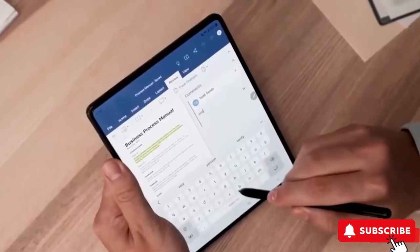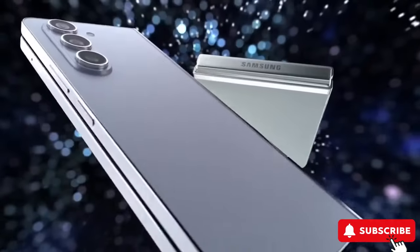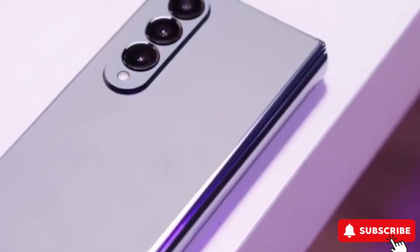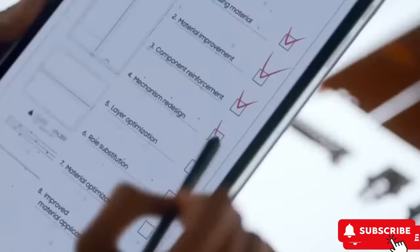While we've heard about the Fold 6, codenamed Q6, and Flip 6, B6, there's also a mysterious Q6A lurking in the shadows. This 'A' might signal a wallet-friendly version of the Fold 6, offering the same cool foldable experience without the hefty price tag. If true, it'll be a first for Samsung to launch more than two Galaxy foldable devices in a single year.